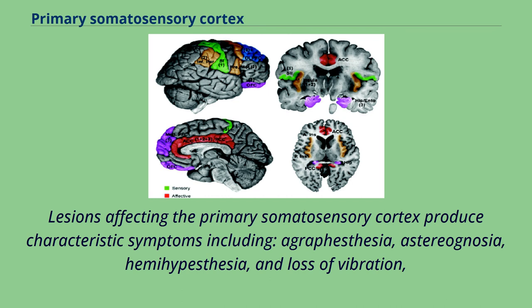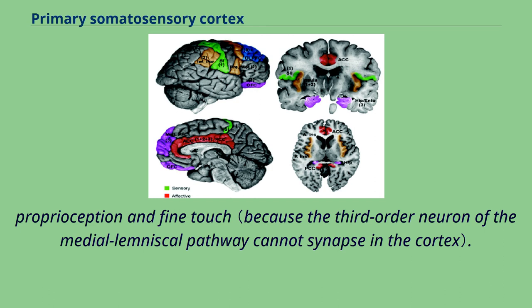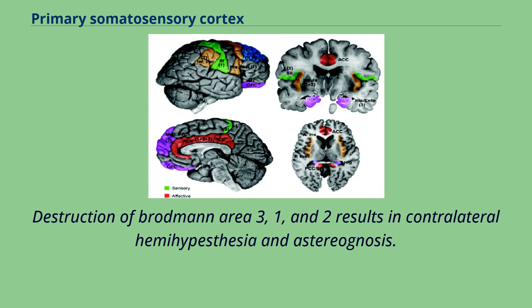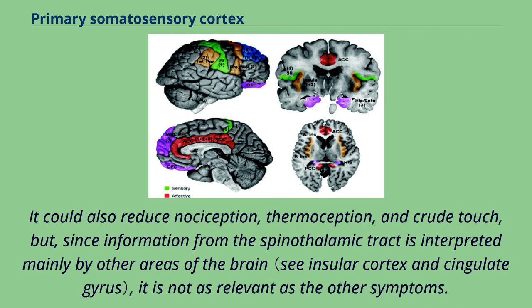Lesions affecting the primary somatosensory cortex produce characteristic symptoms including agraphesthesia, astereognosia, hemihypesthesia, and loss of vibration, proprioception, and fine touch. It can also produce hemineglect if it affects the non-dominant hemisphere. Destruction of Brodmann Areas 3, 1, and 2 results in contralateral hemihypesthesia and astereognosis. It could also reduce nociception, thermoception, and crude touch, but since information from the spinothalamic tract is interpreted mainly by other areas of the brain, it is not as clinically relevant as the other symptoms.